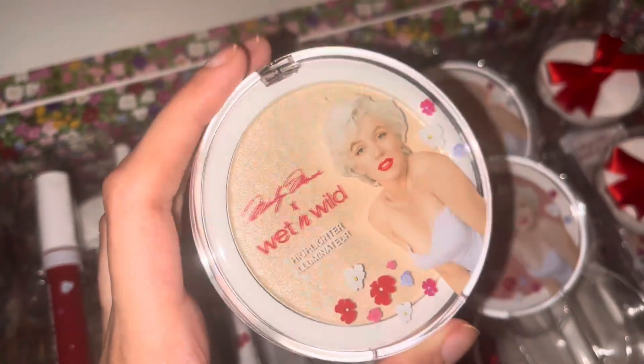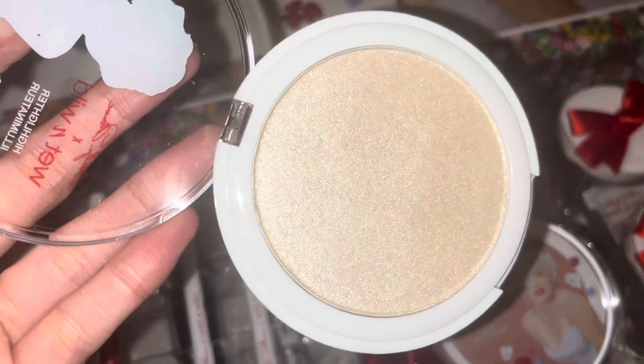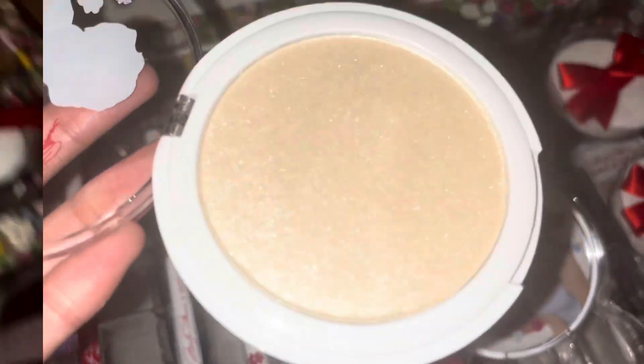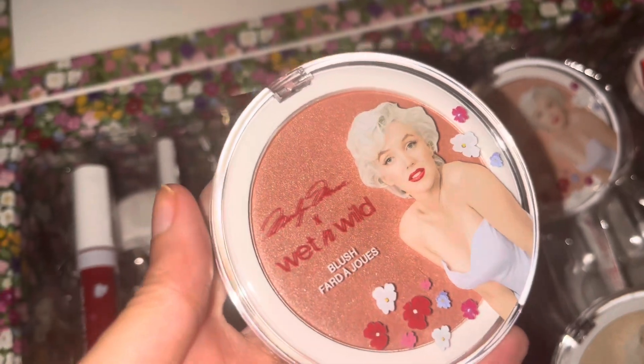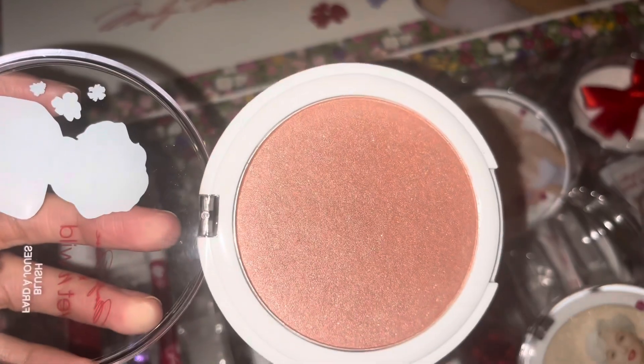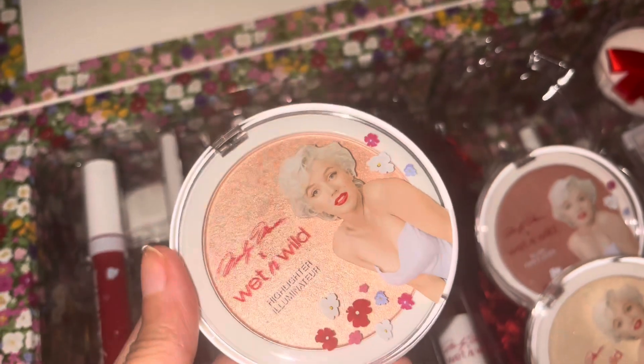I'm most excited for these highlighters — I am so happy I got these. This one is in the shade cool champagne. Just look how blinding this color is! Next there's a blush, but it looks like a highlighter to me too, and this one is called rose. It's so pretty and shimmery.